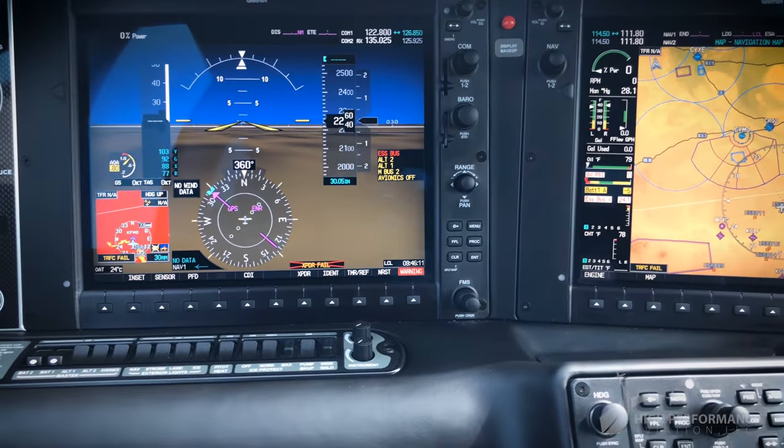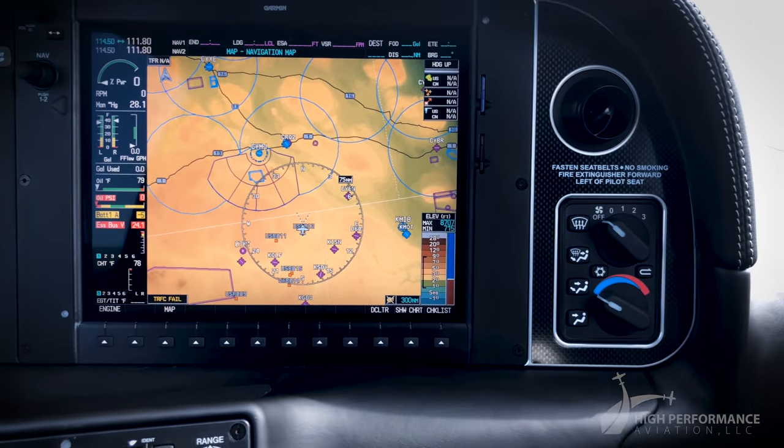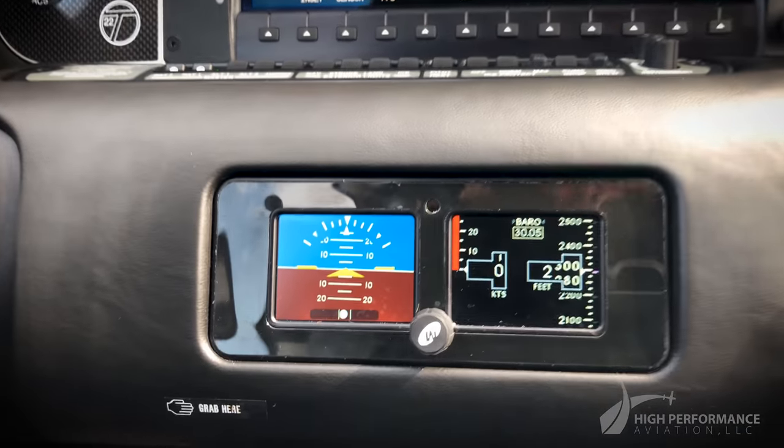The Garmin Perspective includes synthetic vision, ESP, yaw damper, EVS, ADS-B, and ETOS. It also has a second air data computer and a digital 4-in-1 standby instrument display.